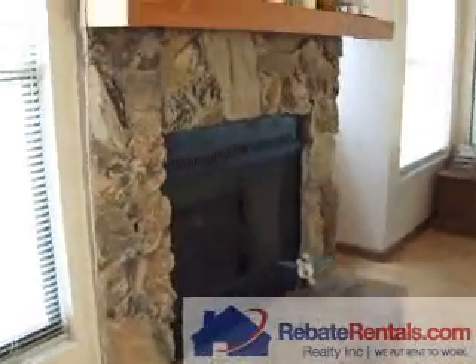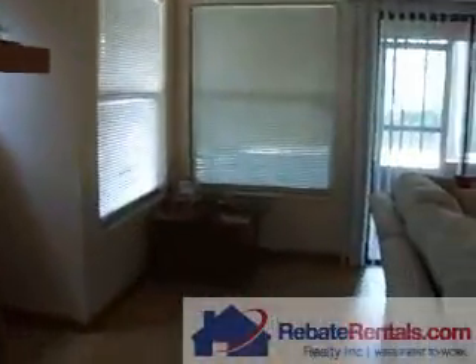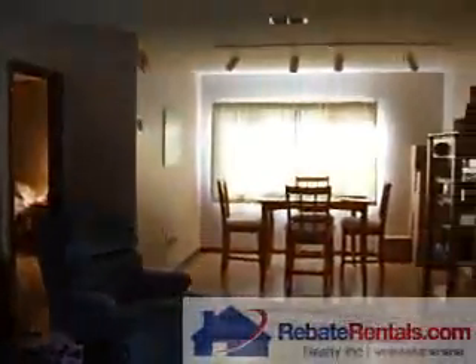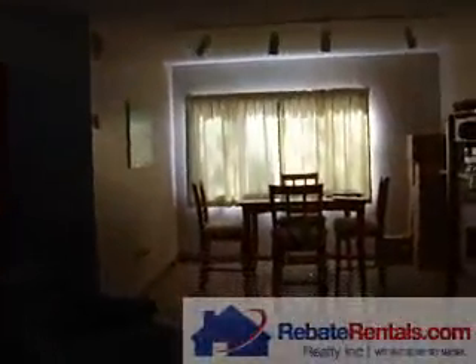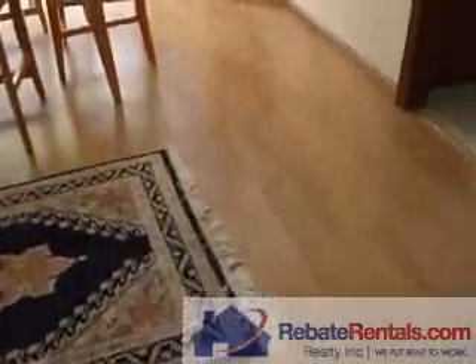Here is the fireplace. This is a great room. Over the other side is the dining room, and again it's the laminate hardwood floor.